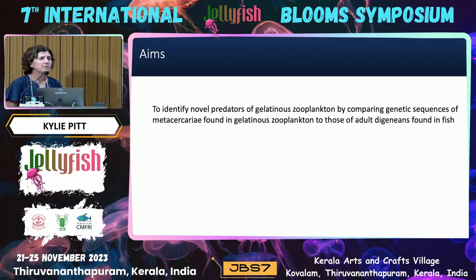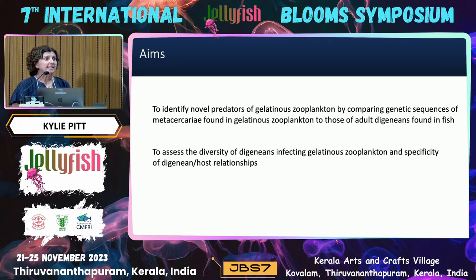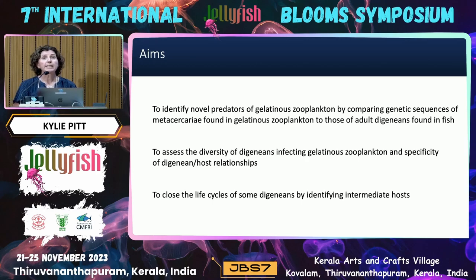The aims of this collaboration were to identify novel predators of gelatinous zooplankton by comparing the genetic sequences of metacercariae found in gelatinous zooplankton to those of adult digeneans found in fish. We also wanted to assess the basic diversity of digeneans infecting gelatinous zooplankton, the specificity of the host-digenean relationship, and to close the life cycle on some digeneans by identifying the intermediate hosts.